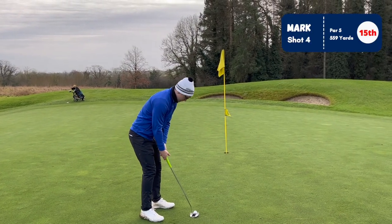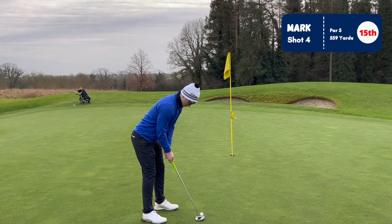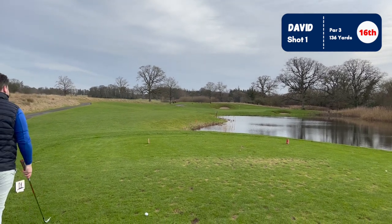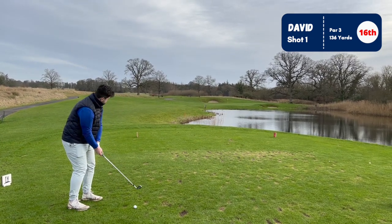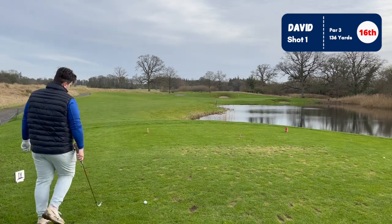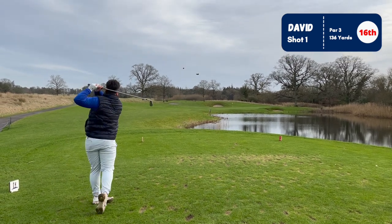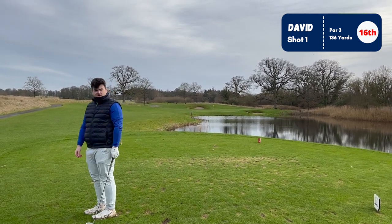10 feet here for birdie, just to win the hole - not much break. Next hole: 136 to the pin, 129 to the front, wind off the right. Davey, after some beautiful three-putting on the last, is going to try his best to make amends. A little pitch which apparently just tails left - pulled and long.